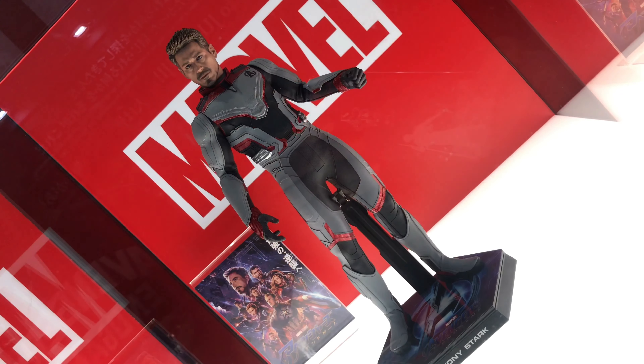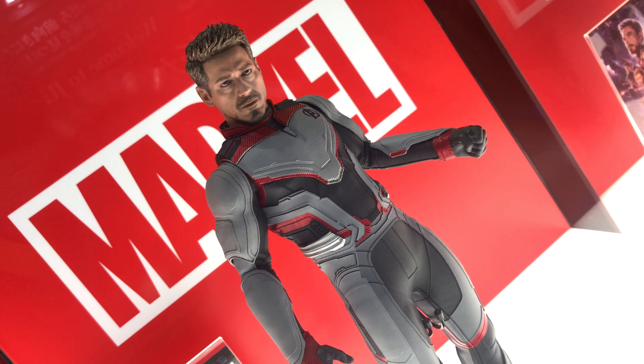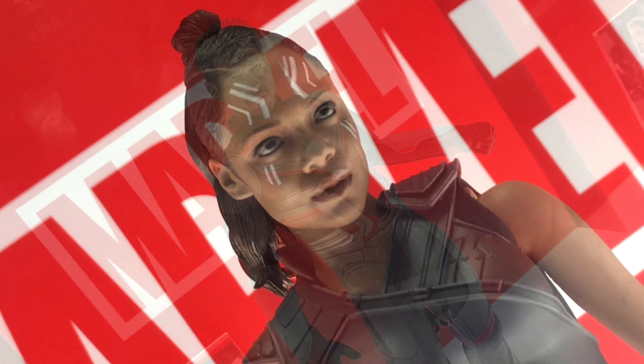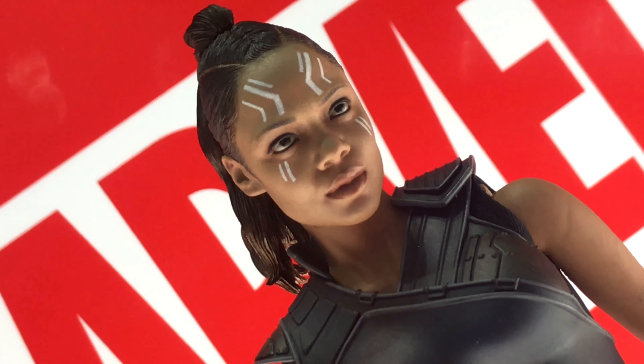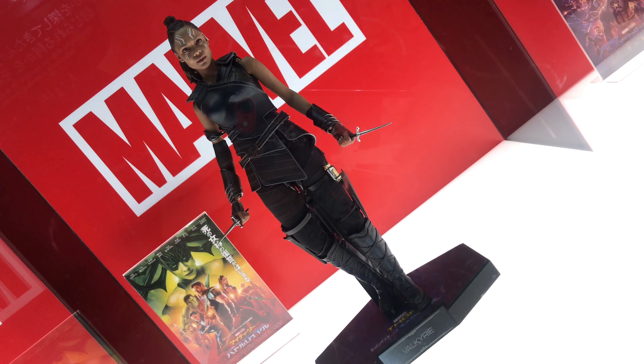This looks awesome. So there's Steve Rogers and Iron Man — the Tony Stark. But yeah, looking awesome. They made great faces, man. Hot Toys does an awesome job with their faces. Amazing stuff.